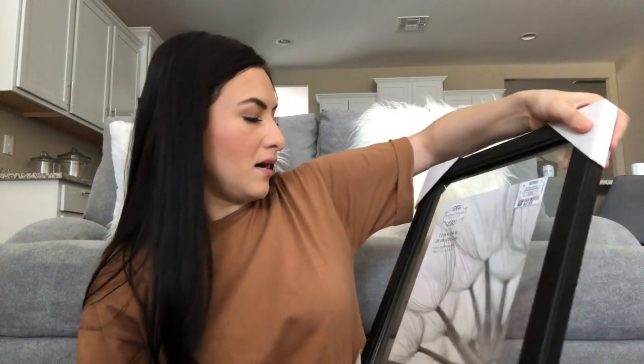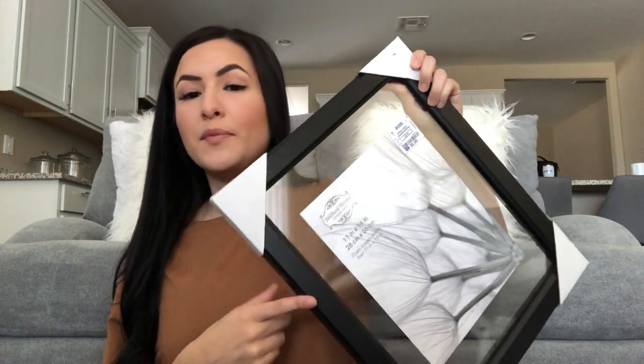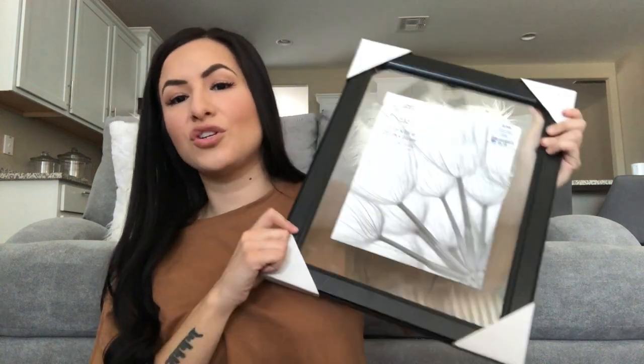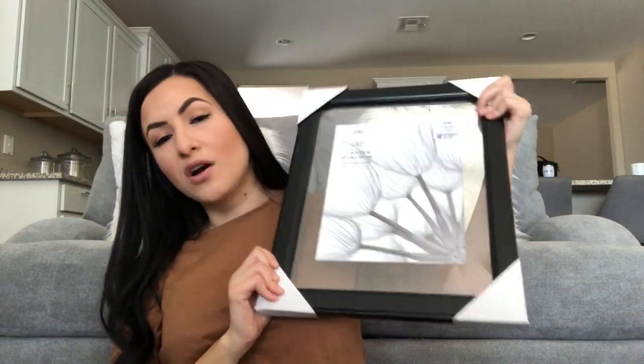I got this floating image frame — they had a lot of these at Ross, so if you're looking for floating frames for your wall, these are perfect. It's an 11 by 14 frame. I actually found a quote on Pinterest, put it on an app, and printed it out to 8 by 10 size to fit inside. I'll show you guys how that turns out. It was only $6.99 — a really good deal.